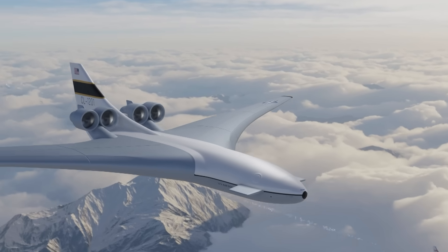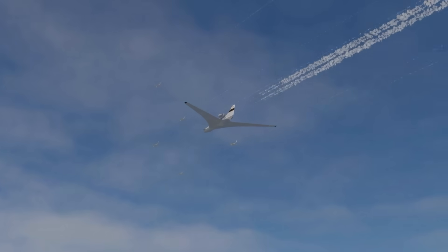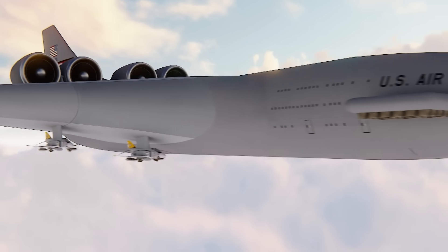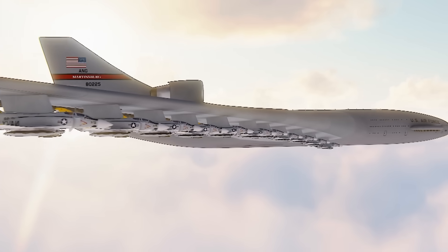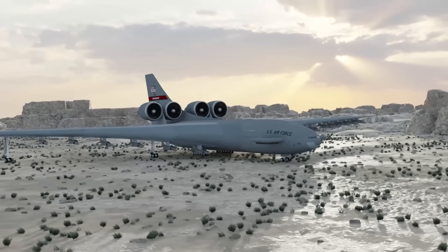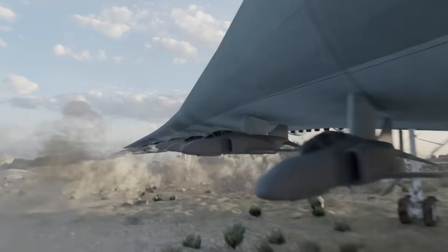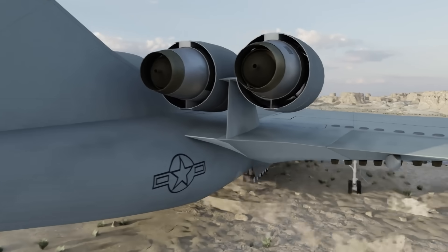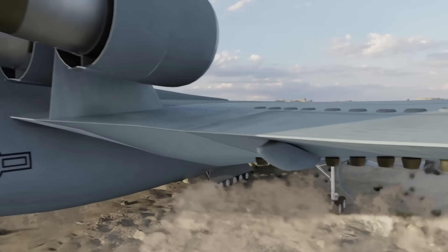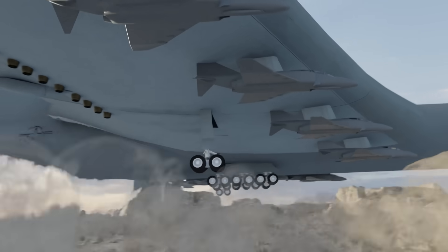So why did the United States never build this insane aircraft? First, we need to address the elephant in the room: how on earth would this gigantic aircraft take to the skies? With a wingspan so wide and 8-foot-wide wheels approximately 200 meters along the wing, the runway itself would need to be easily 650 feet wide — let alone how long it would need to be for takeoff. No such runway exists, and several would need to be built for worldwide operations.